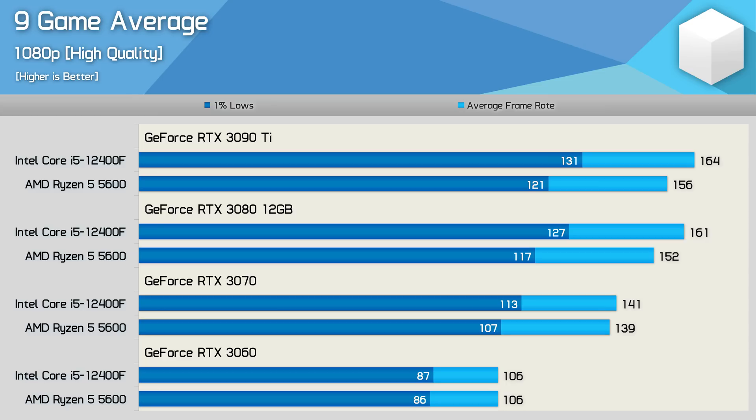For those of you using lower quality settings in an effort to maximise frame rates — maybe for competitive gaming — the 12400F will be the way to go. Then with the RTX 3060, performance is identical, so it really doesn't matter which CPU you use for this level of GPU performance.